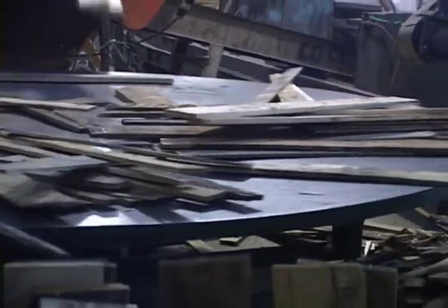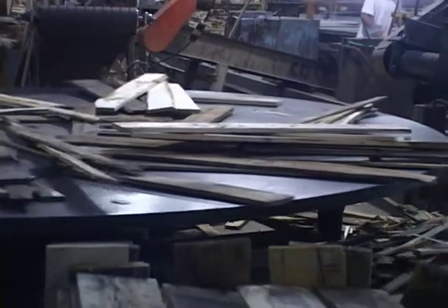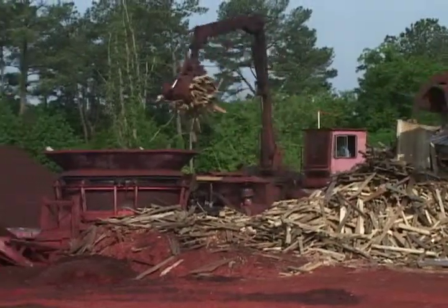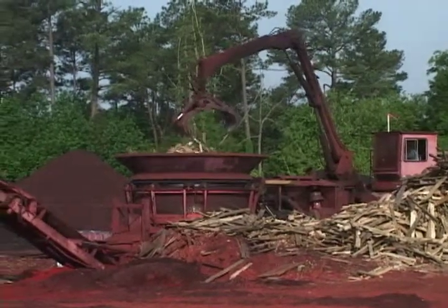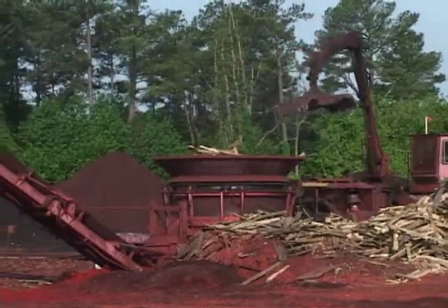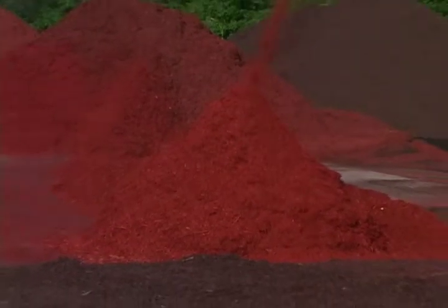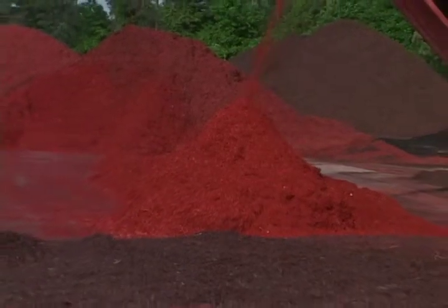So when a pallet component is cracked, badly stained, or beyond repair, it goes to a grinding operation where it is reduced to decorative landscaping mulch. Because East Industries now produces 5 million pounds of wood waste each year, both homeowners and professional landscapers can buy bags of the red-dyed ground-up pallet product at garden centers throughout the area.